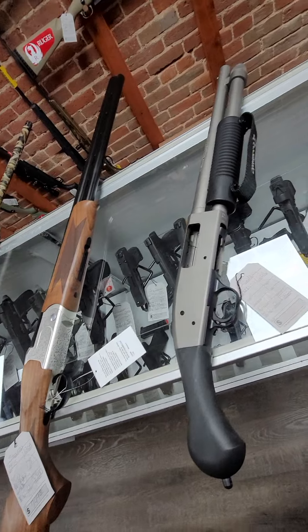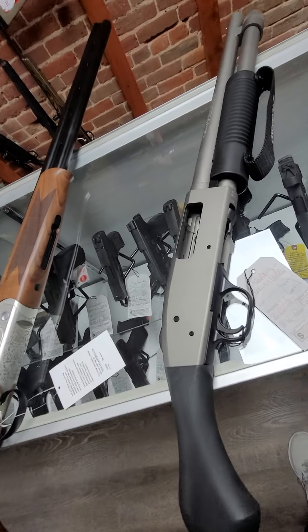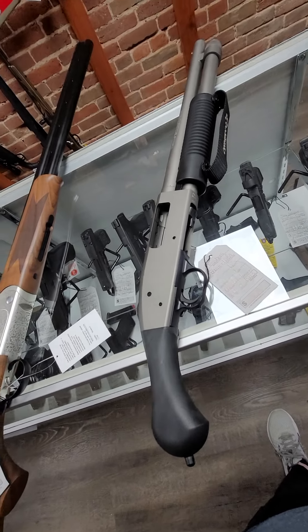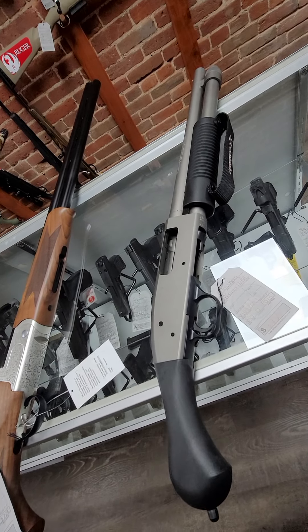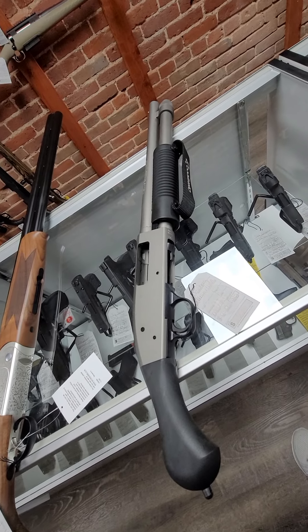Then we have this Mossberg 590 Shockwave, a 12-gauge. This one has the stainless silver Cerakote. It comes with the orange just-in-case tube that you can bury in the ground — I don't know what it's for, but it's pretty cool. $625 for that.